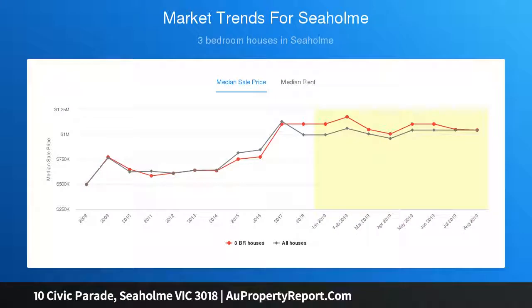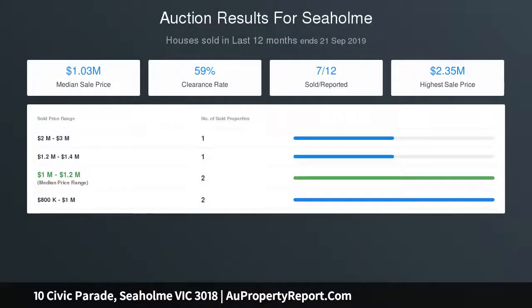The alfresco deck overlooks the deep, fun-filled landscaped garden — perfect for those balmy nights to enjoy and entertain family and friends.